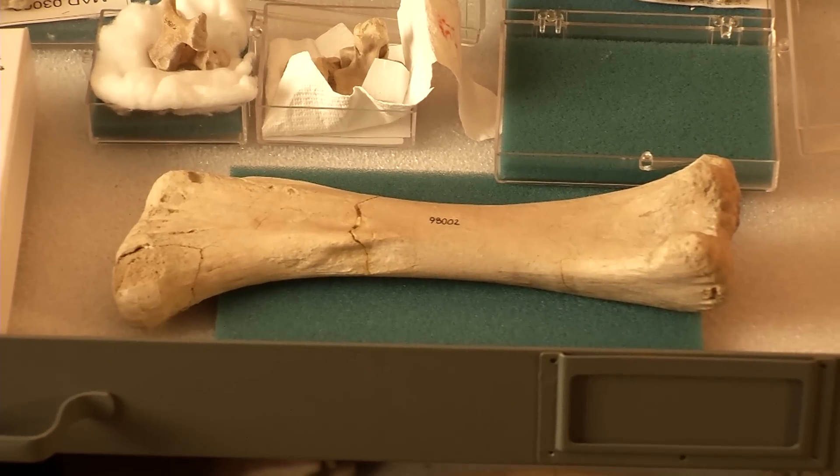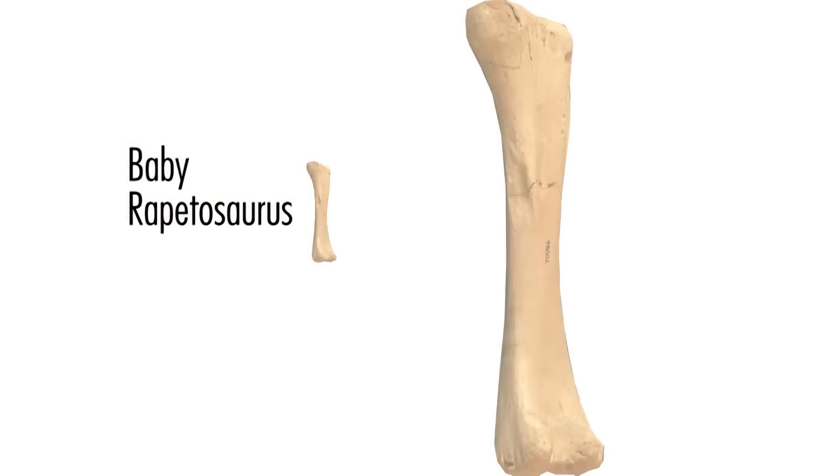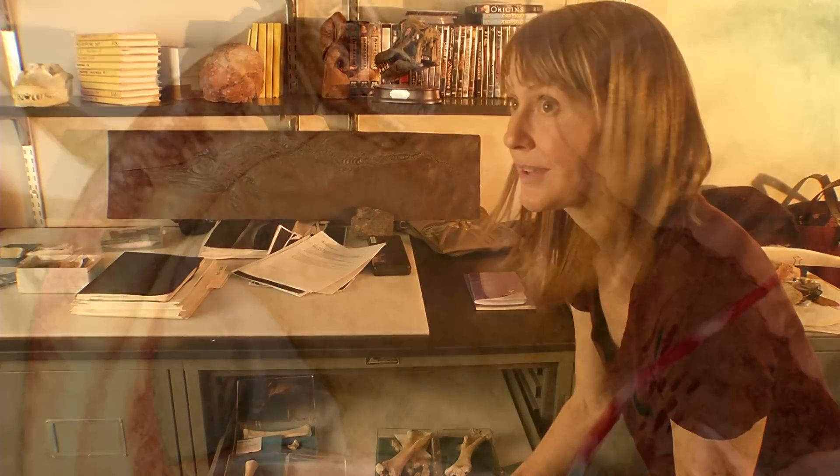It may be hard for people to tell how little this bone is, but an adult femur like this is about 143 centimeters — close to, a little over five feet tall. So this is a really tiny sauropod.